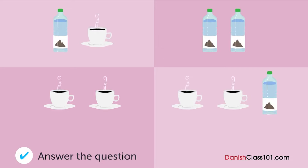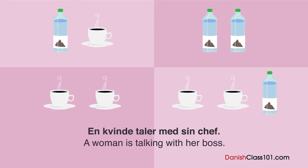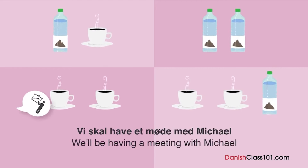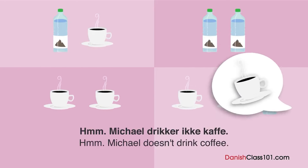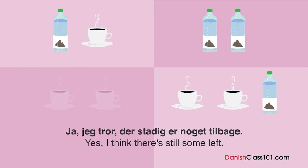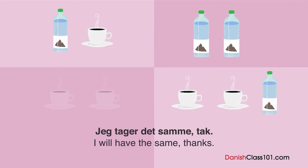Hvad vil de drikke til mødet? En kvinde taler med sin chef. Hvad vil de drikke til mødet? Vi skal have et møde med Michael fra vores kontor i New York i eftermiddag. Ved du, om der er nogle drikkevarer tilbage? Vi har noget kaffe. Hmm, Michael drikker ikke kaffe. Har vi noget vand på flaske? Ja, jeg tror, der er stadig noget tilbage. Fantastisk. Meget godt. Vil du have noget? Jeg tager det samme tak.